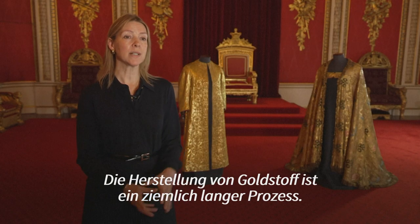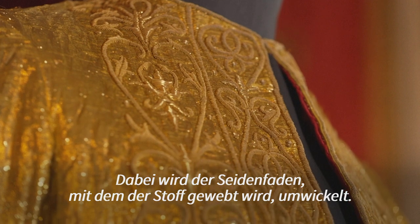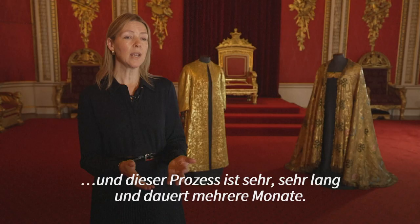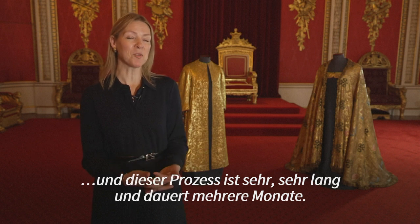Creating cloth of gold is obviously quite a long process. It involves wrapping around the silk thread, with which the fabric is woven, very, very thin and fine strips of gold or gilt metal — in this case gold — and so that process is very, very long. It takes several months.